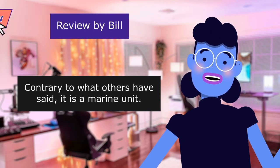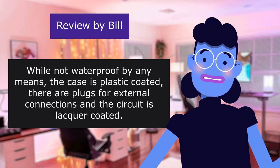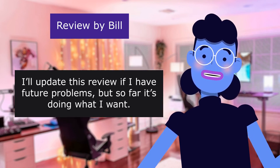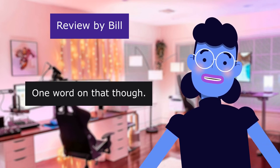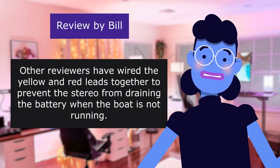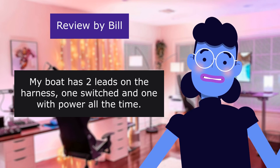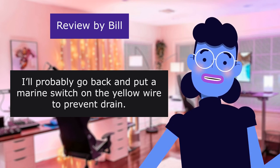Contrary to what others have said, it is a marine unit. While not waterproof by any means, the case is plastic coated, there are plugs for external connections, and the circuit is lacquer coated. I'll update this review if I have future problems, but so far it's doing what I want. It wired in easily to my existing harness. One note: other reviewers have wired the yellow and red leads together to prevent the stereo from draining the battery when the boat is not running. My boat has two leads — one switched and one with power all the time. For now I wired it as per directions. We'll probably go back and put a marine switch on the yellow wire to prevent drain. No biggie though.